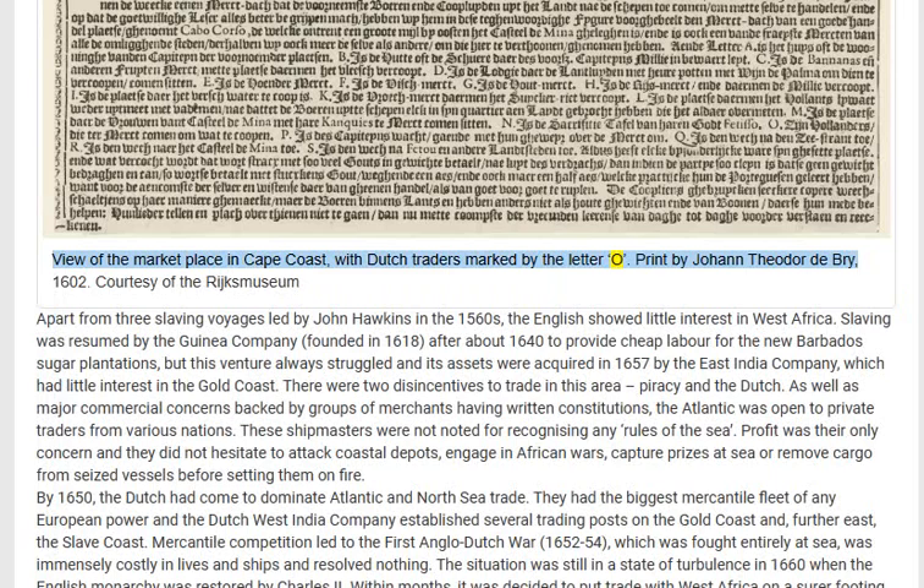View of the marketplace in Cape Coast with Dutch traders, print by Johann Theodor de Bry, 1602, courtesy of the Ridges Museum. Apart from three slaving voyages led by John Hawkins in the 1560s, the English showed little interest in West Africa. Slaving was resumed by the Guinea Company, founded in 1618.